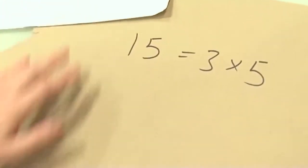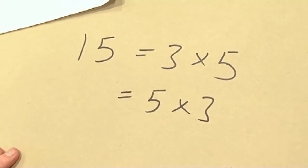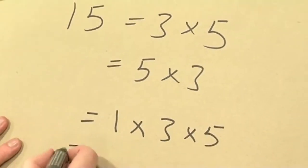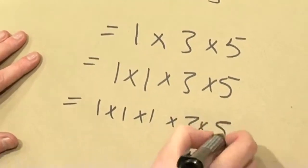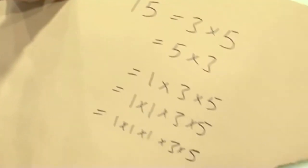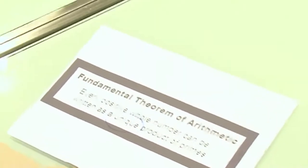Now, we know of course that 15 is also 5 times 3 — we don't mind that, that's allowed. What we don't like is that 15 would be 1 times 3 times 5, and not only that, but also 1 times 1 times 3 times 5, and 1 times 1 times 1 times 3 times 5, and so on. If 1 was a prime, then we wouldn't have a unique way of writing 15 as a product of prime numbers.